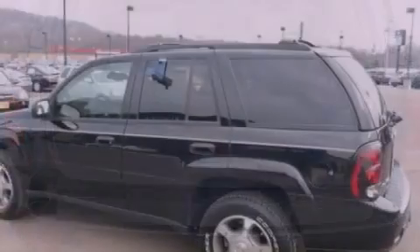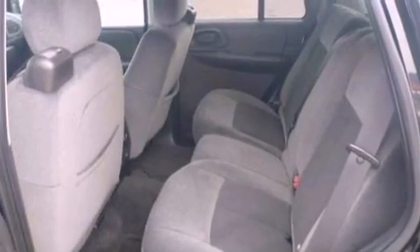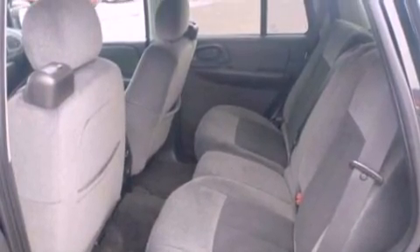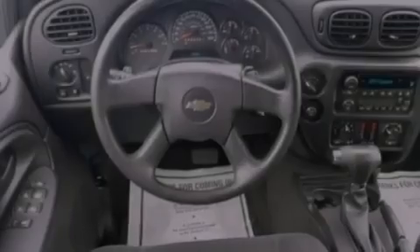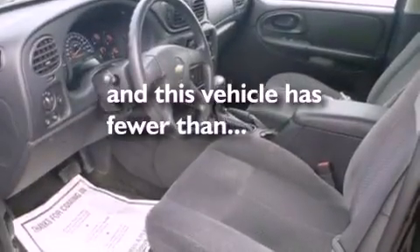The following features are also included: air conditioning, cruise control, full-power accessories, a six-speaker audio system, a trailer hitch receiver, automatic locking wheel hubs, cargo tie-downs, OnStar, front and rear reading lights, and this vehicle has fewer than 51,000 miles on the odometer.